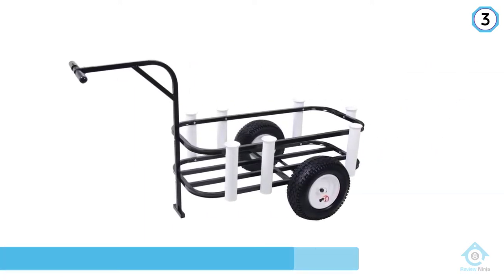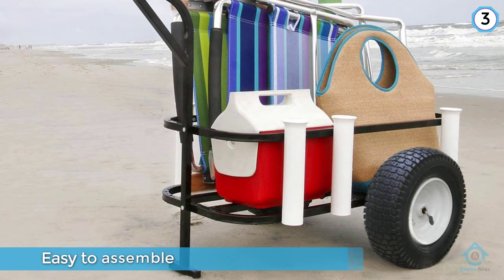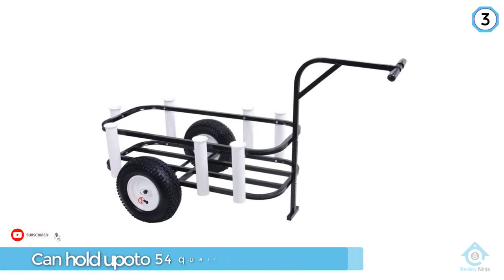It will therefore allow you to get the most of your beach fishing endeavors. The tools that are necessary for the assembly process are provided in the pack, which is reassuring to know given that not all people have the technical abilities to put together a fishing cart.